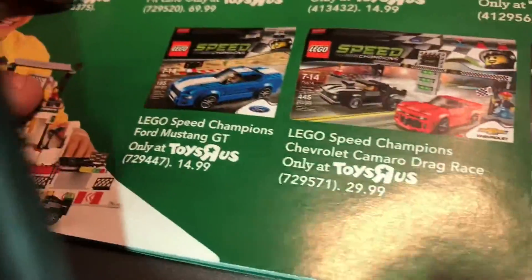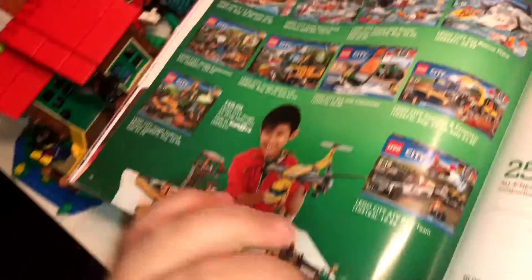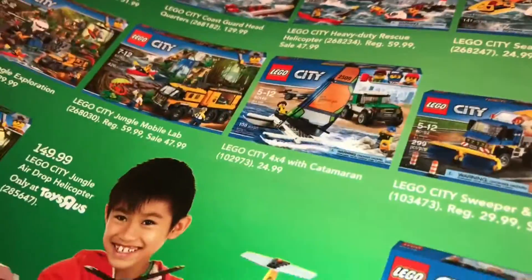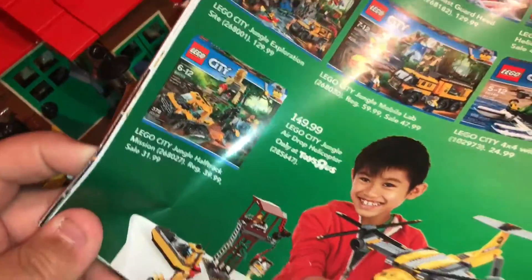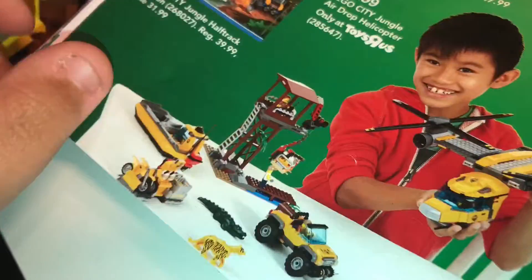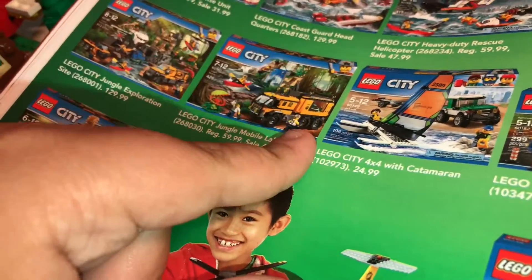There are about 14 sets on sale here — City sets. They have LEGO City Plane, LEGO City Coast Guard, which I haven't seen before. Some of these are on sale: one is $9, another is $47, one is $23, one is $31, and another is $47. That $47 price is a way better deal for that set.